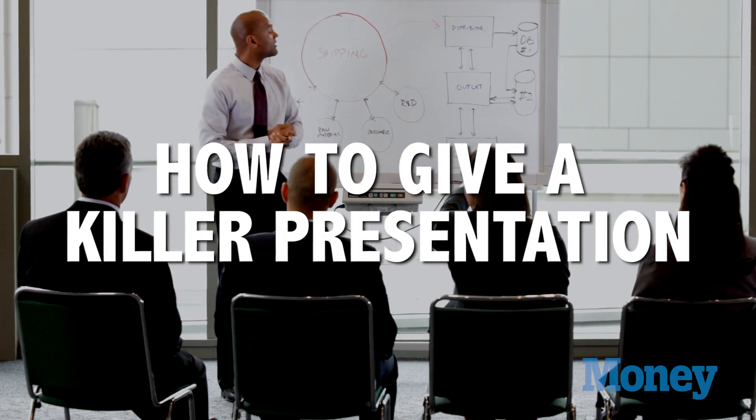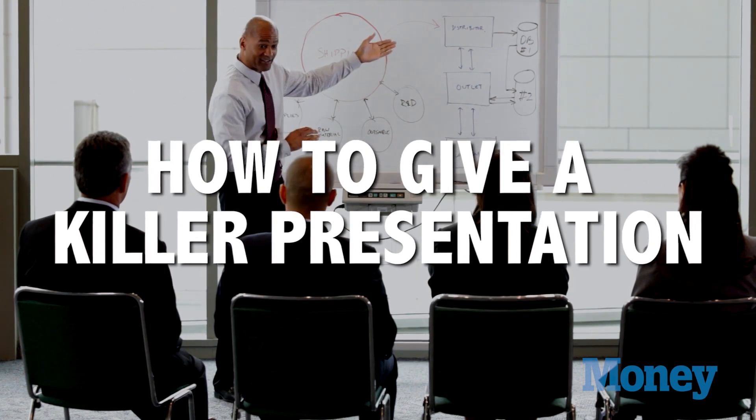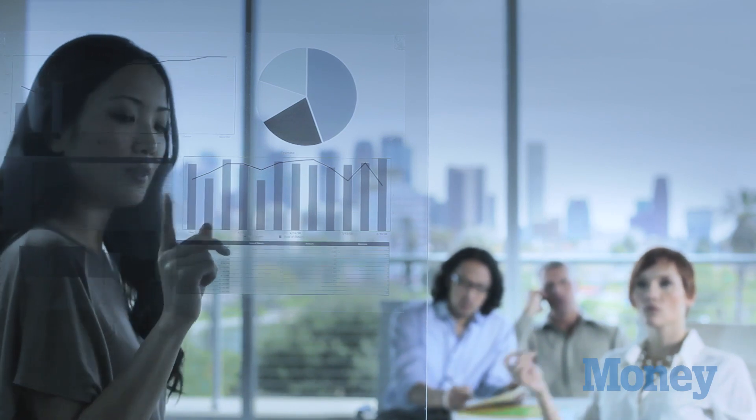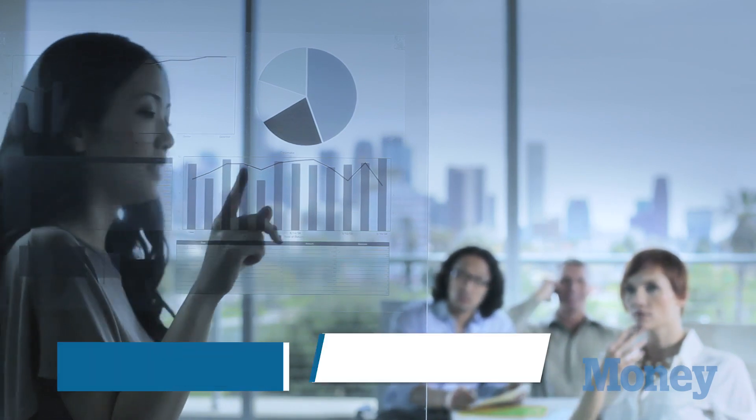At some point in your career, you're likely going to be asked to give a presentation — that's a prospect that makes a lot of people nervous. Embrace the opportunity; it's a great chance to shine in front of your boss, your colleagues, and clients. Here are five tips on how to give a killer presentation.